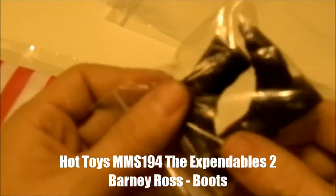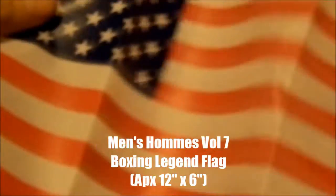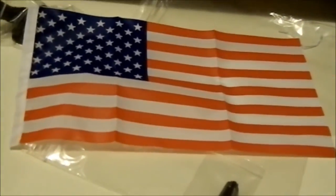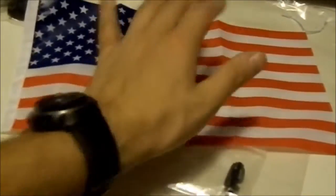Here is one of my Toy Anxiety orders. I ordered Barney Ross's boots — this is for my Jason Statham kitbash. These are really awesome because they're from the Hot Toys release and have the hole for the ball joint. They didn't come with the joints, but the boots are cool. Also got this awesome American flag — pretty big, large size — for about six bucks. Pretty cool.